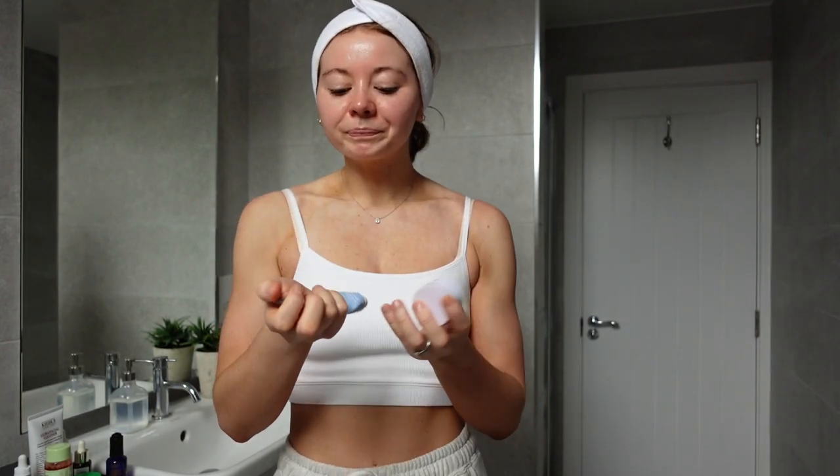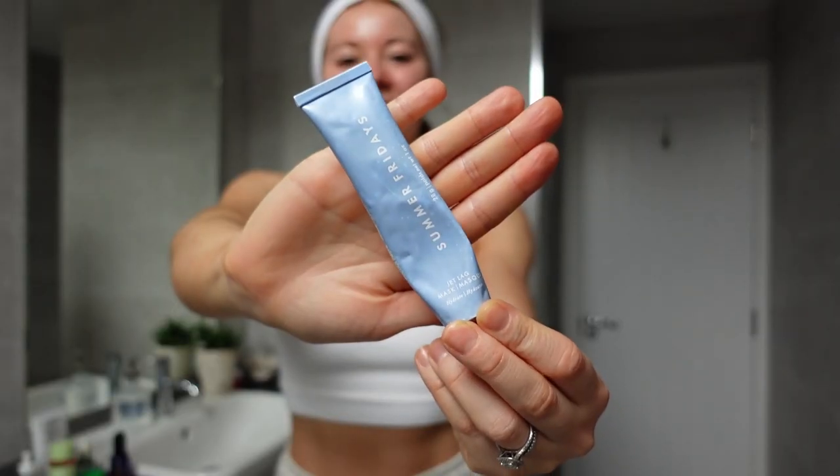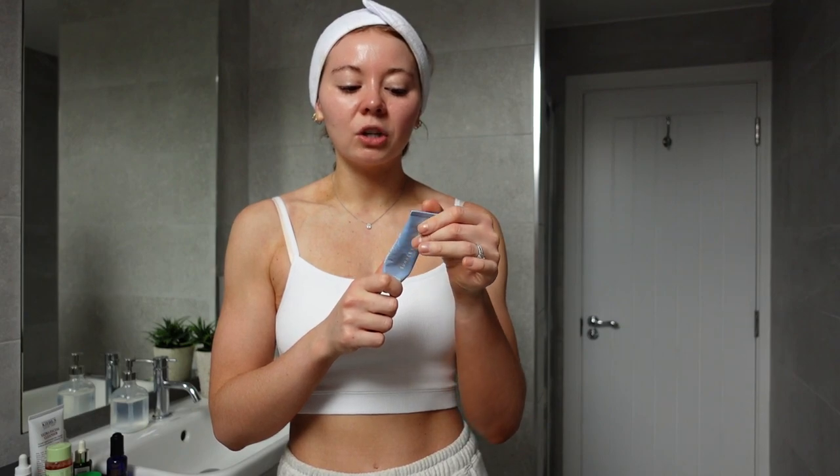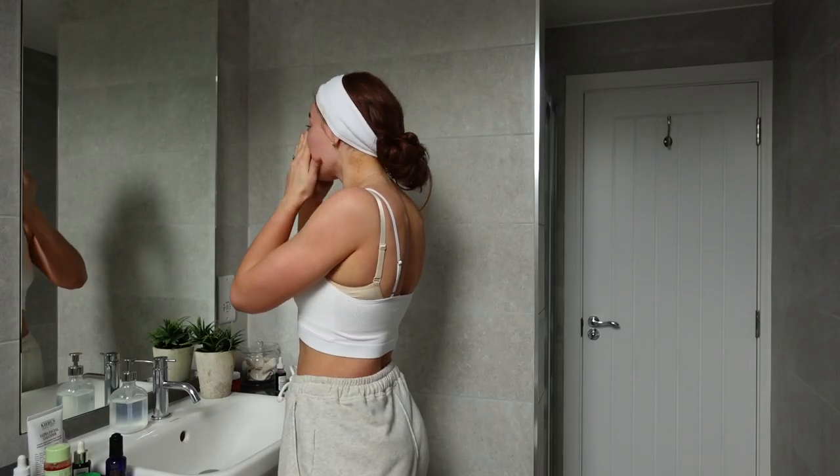The next one I am absolutely obsessed with — I've re-bought this so many times and I cannot rave about it enough. It is the Summer Fridays Jet Lag Mask. It's an overnight mask which you just leave on — you don't need to wash it off. It's super gentle, just so lovely and hydrating on your skin. They've also brought out a bigger size tube, which I'll have to get next time. I'll use this maybe every other night, though it says it's gentle enough to use every single day. Today I'm going in with this one.